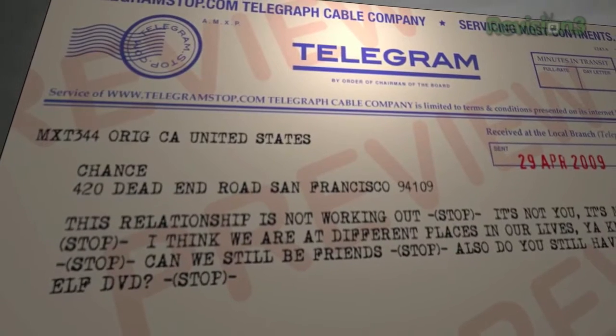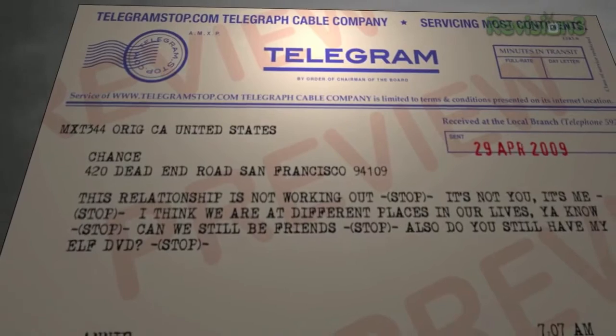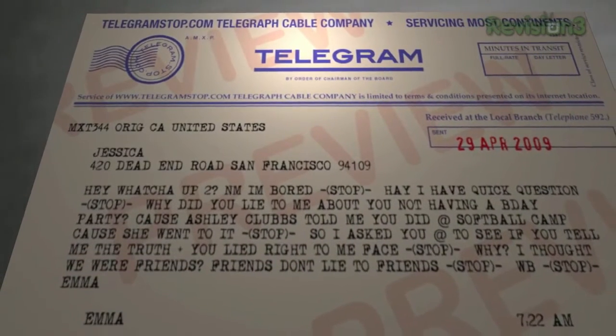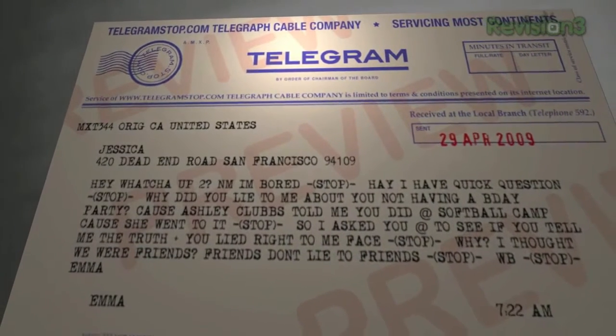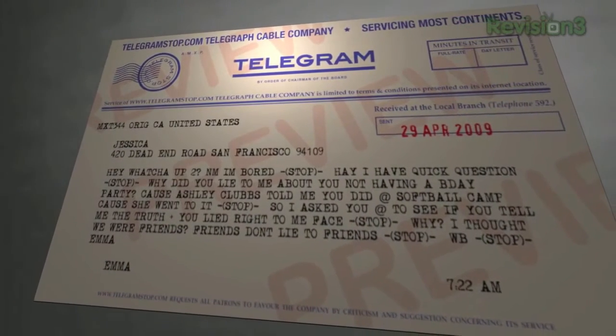but they'll also replace all of your punctuation with STOP. I learned on the site that telegram companies did this because punctuation cost extra, while alphabet letters were free. The main reason to send a telegram is because it's something physical that you can hold onto and cherish, which makes them great for special occasions.